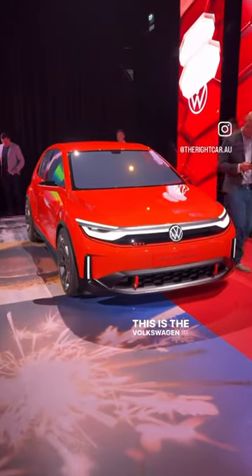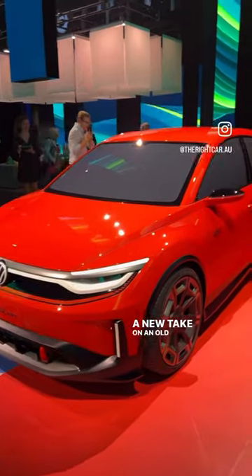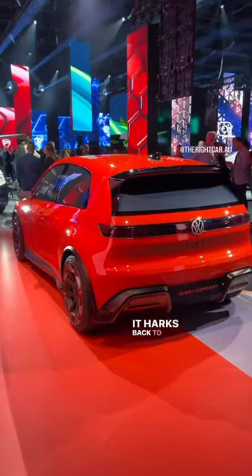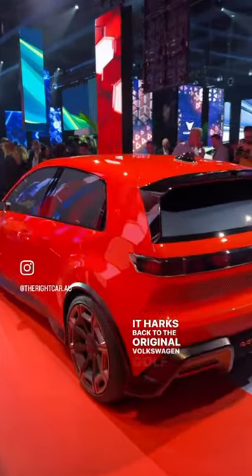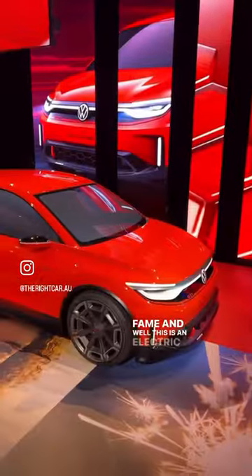This is the Volkswagen ID GTI concept — a new take on an old theme. It harks back to the original Volkswagen Golf GTI of 1970s fame, and this is an electric version.